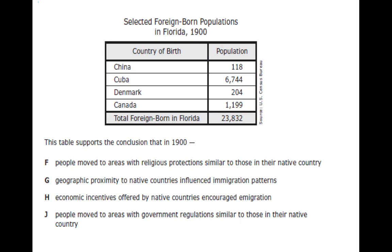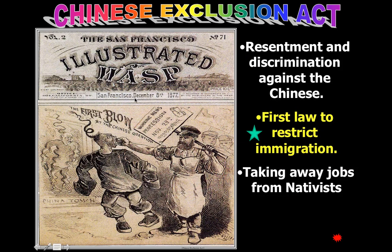This is a good EOC question showing what could come up over immigration. These slides reference foreign-born populations. If you know that Florida and Cuba are close to each other, you can figure out the answer even without studying it. The more we get into EOC stuff, the more I'll share about how to decipher questions.